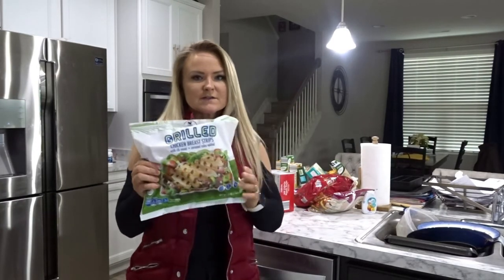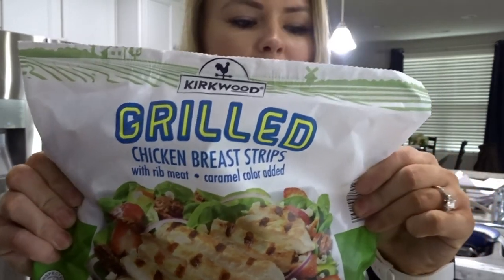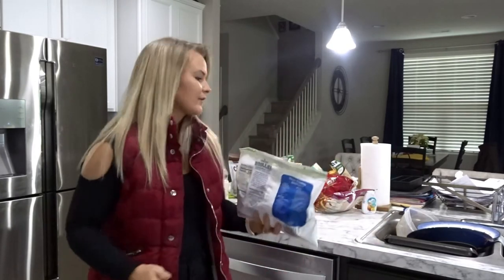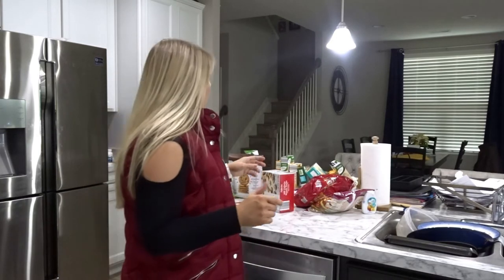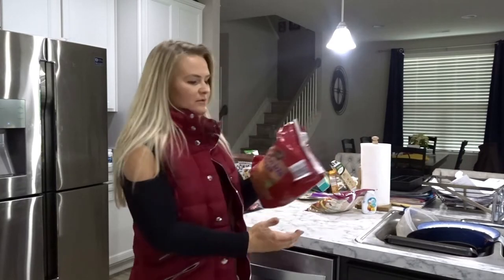I also purchased some frozen grilled chicken breast. It's about 50 cents cheaper than at Walmart, so I went ahead and picked it up. I'll throw it in the freezer — it's already cooked so I just have to microwave it. It's nice to have on hand. That wraps up the meat, protein, and dairy section.